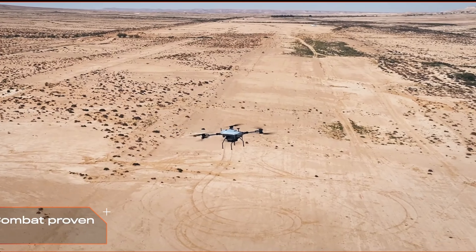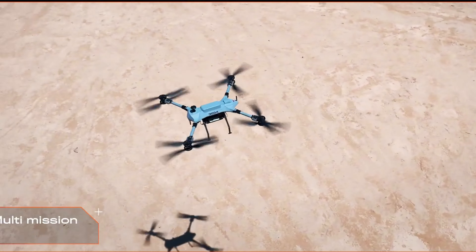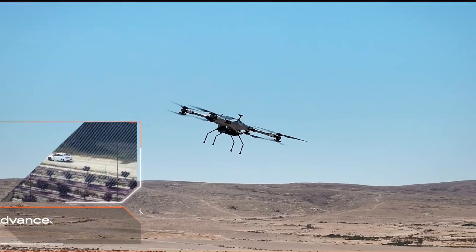Next, the payload capacity. The Octopair can carry a range of sensors including high-resolution cameras, thermal imagers, and even electronic warfare payloads. It's a versatile tool for any mission.